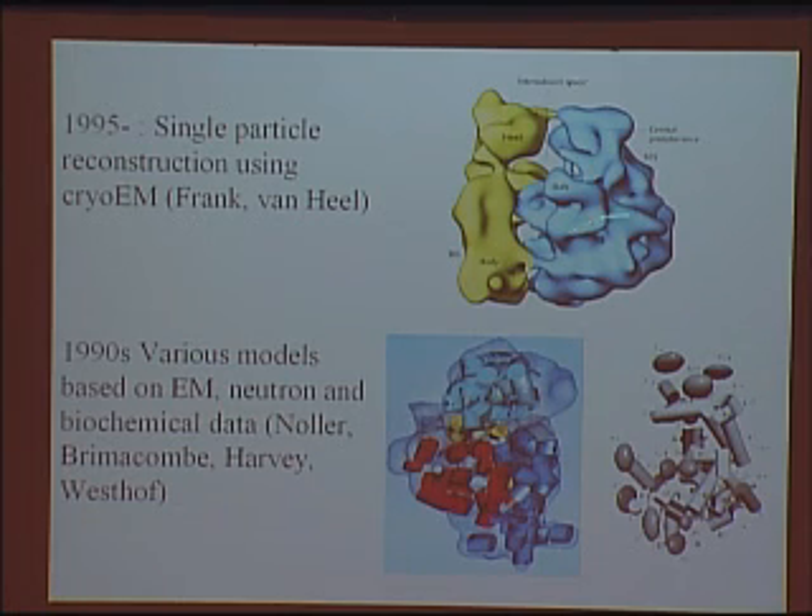The hope was that by electron microscopy and all of this biochemical information on knowing where the proteins were located, people could model the ribosome. This was a short-lived effort in the mid to late 90s on combining these cryo-EM methods with these localizations of proteins and biochemical information.